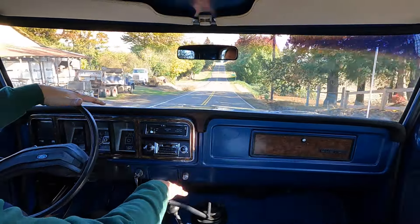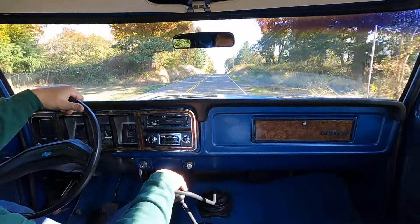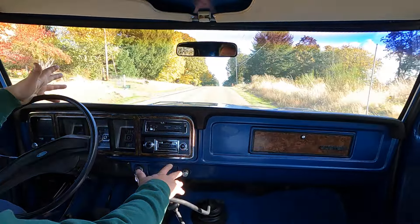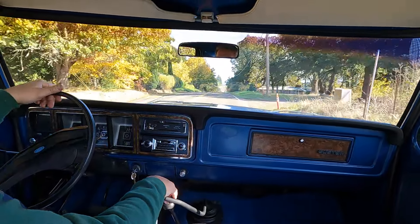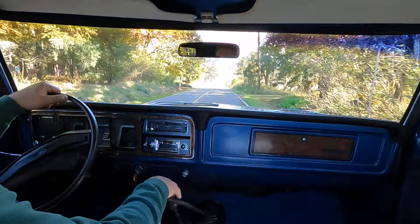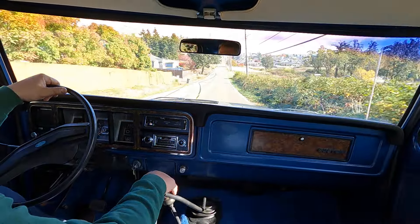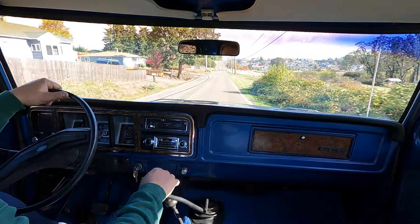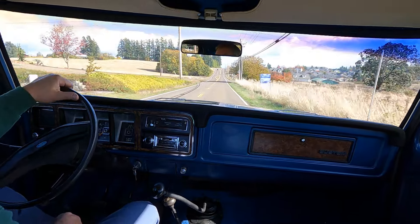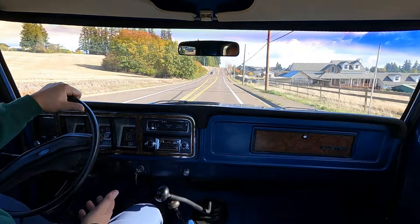The steering feels nice and fairly tight. The suspension rides pretty softly too — the F-150s aren't as rough riding as the 250s. There's a little bit of cab noise coming from probably the wing window here, but it's just a nice easy driving truck.